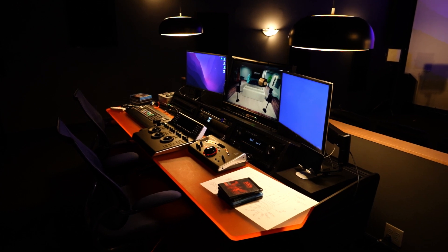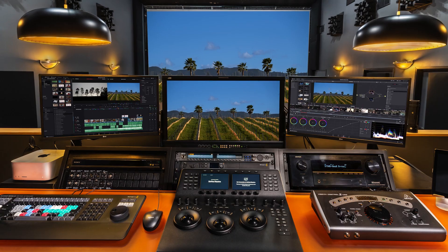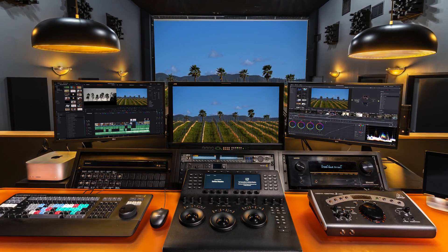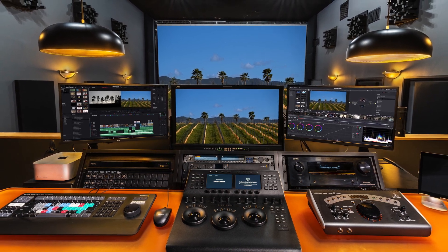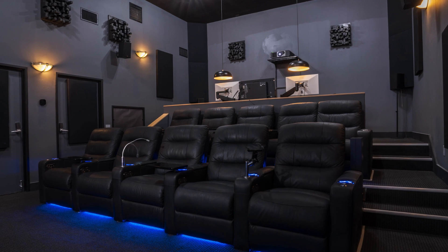1632's screening room and color grading room features a 22-foot screen with 4K projection. We have a DaVinci grading station with DaVinci software, DaVinci Mini panel, TBC consoles, and the room is treated with LA Sound Panels acoustic treatment. We also have 10 fully reclining loungers.